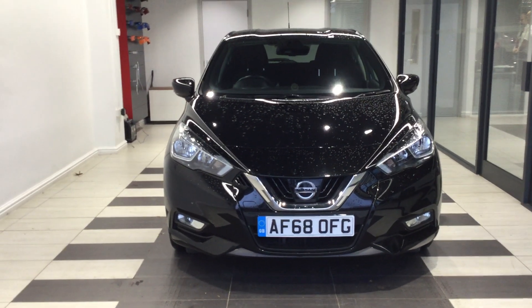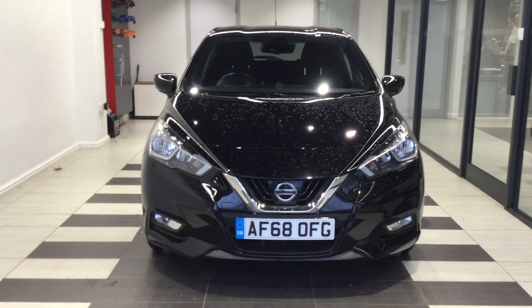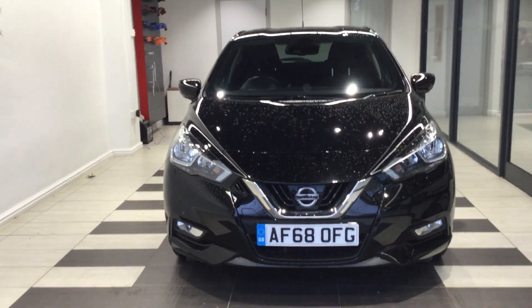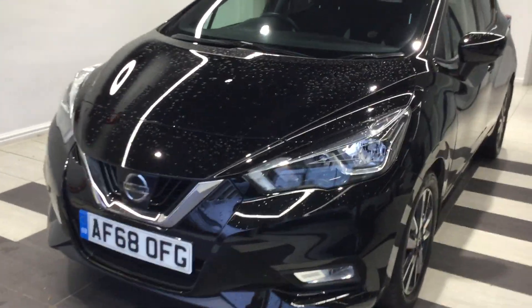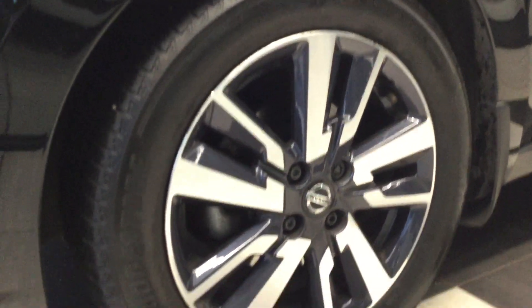Hi, welcome to Smith's Nissan. My name is Kurt, I'm one of the sales team here. Today we're going to have a look around one of our used cars — it's a Nissan Micra 0.9 IGT N Connector series, finished in pearl black, with the number plate AF68 OFG. We'll have a quick walk around, show the condition, show the alloys, and run through some of the features it has.